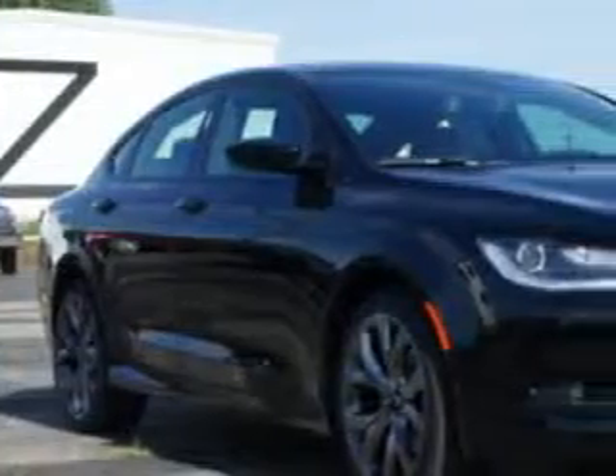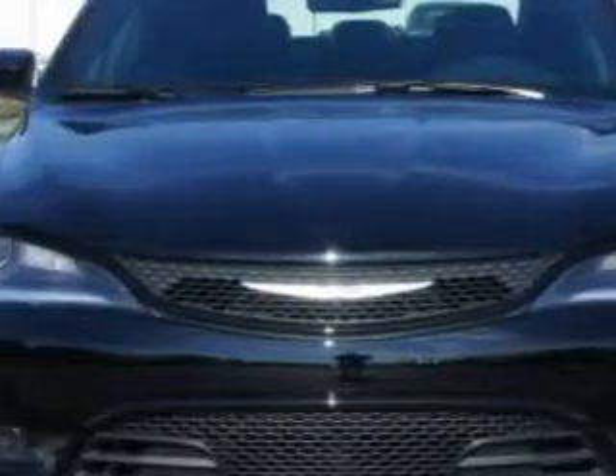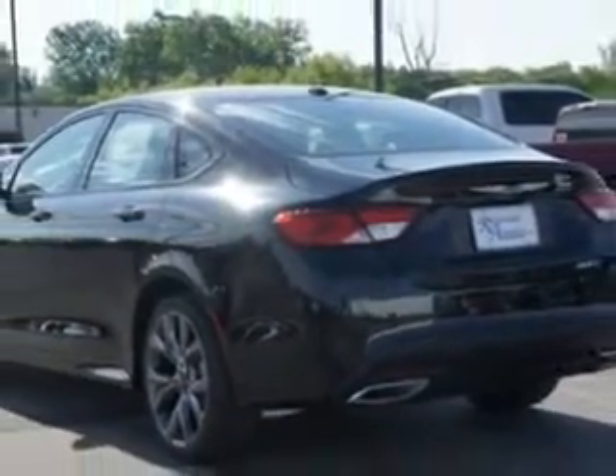You will love this black clear coat 2015 Chrysler 200, equipped with a 4-cylinder engine and an automatic transmission. Enjoy an exceptional 36 miles to the gallon on this great car with features like remote power door locks, leather-trimmed upholstery, and speed-sensitive volume control.